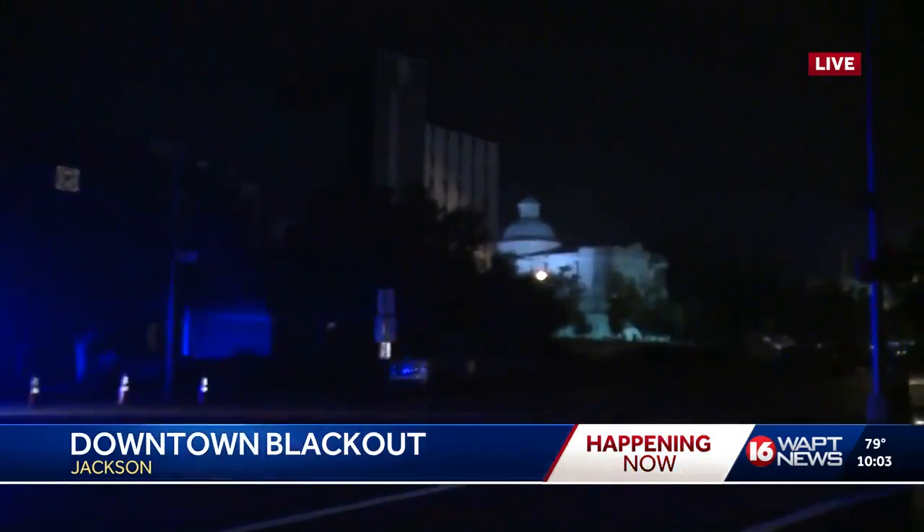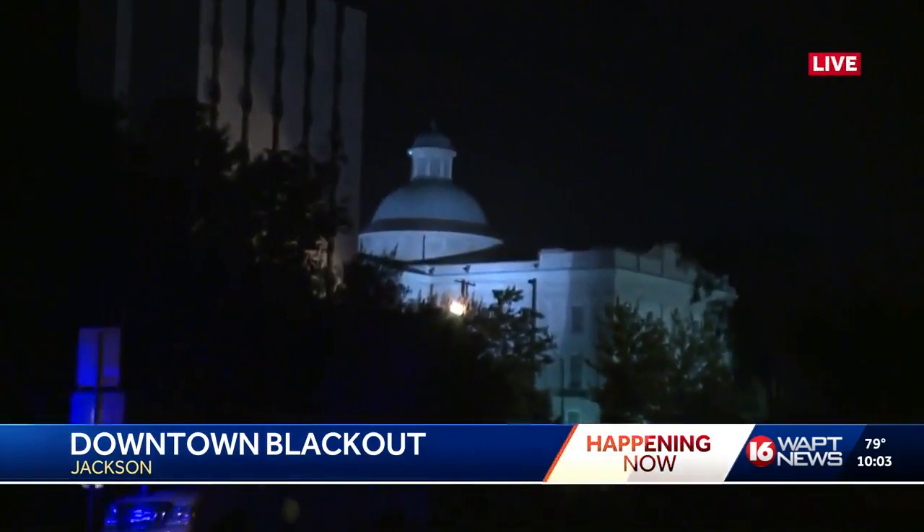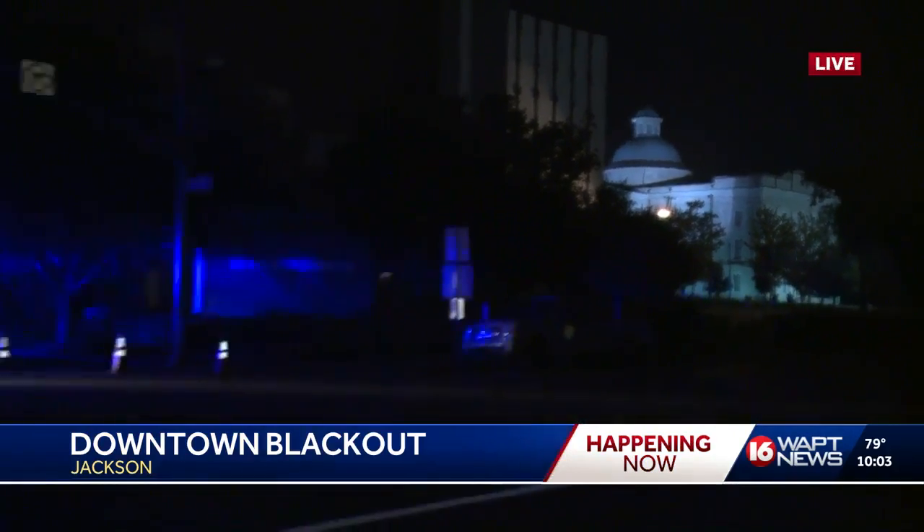Cap Towers is completely dark, but if we pan over to my left you can see the Old Capitol Museum — that area on State Street is not affected. You can see the difference. Entergy crews tell us they're going to try to work as fast as they can to get this fuse replaced, because they don't want an emergency outage — a blackout out of the blue — which could be a lot more terrifying given that people knew this one was coming. Live in downtown Jackson, Ross Adams, 16 WAPT News.